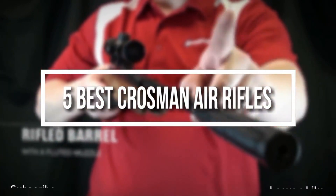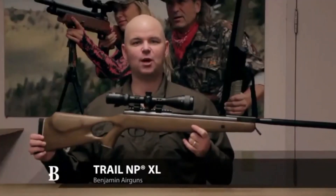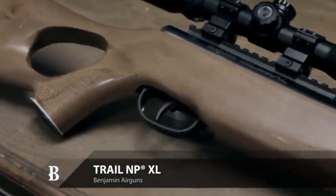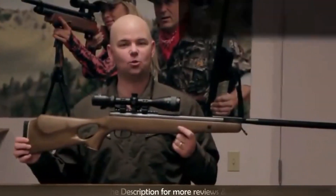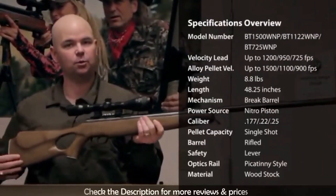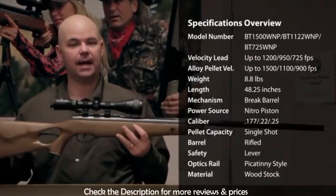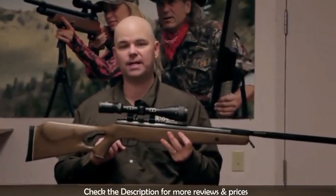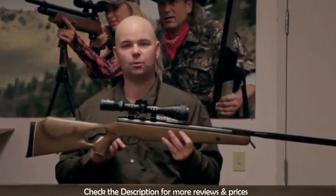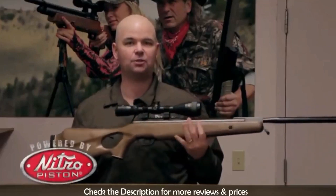Let's get started with the video. This is the Benjamin Trail NP XL brake barrel air rifle. It's available in .177, .22, and .25 caliber. All feature a wood stock with a thumb hole grip and a ventilated rubber butt pad. They have a Picatinny rail for mounting your favorite optic, and they come with a Center Point 3-9x40 AO scope with mounts.